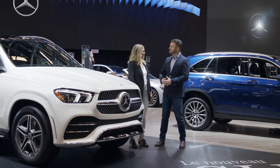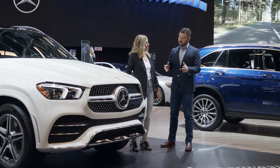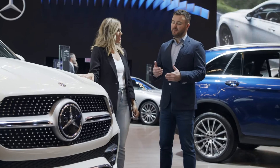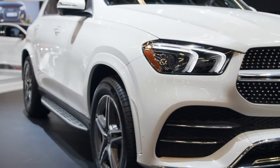It's the new GLE, the newest generation, and it's new from the ground up. With this generation, it's actually gotten a little bit larger. The wheelbase is extended by 80mm, and I know that doesn't sound like a lot, but it actually lets us, for the first time, offer the option of a third row, and gives you a lot more room in the second row.